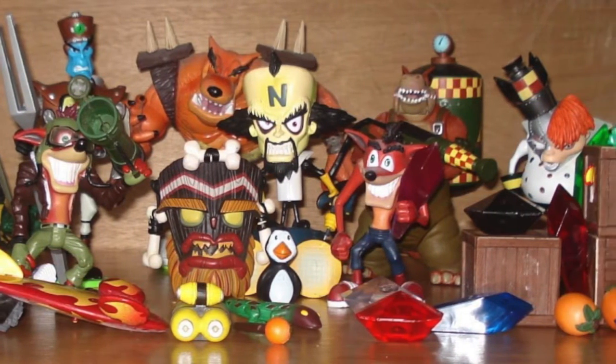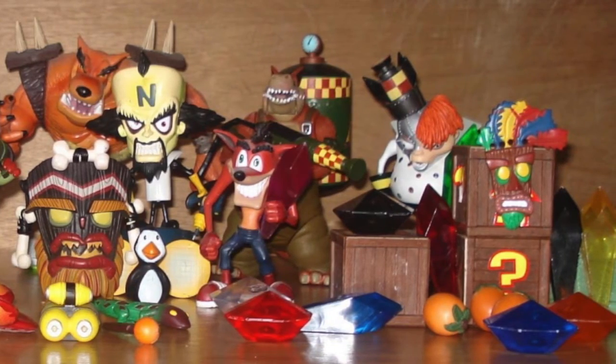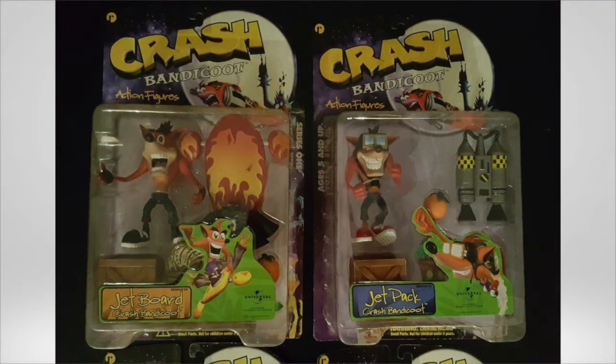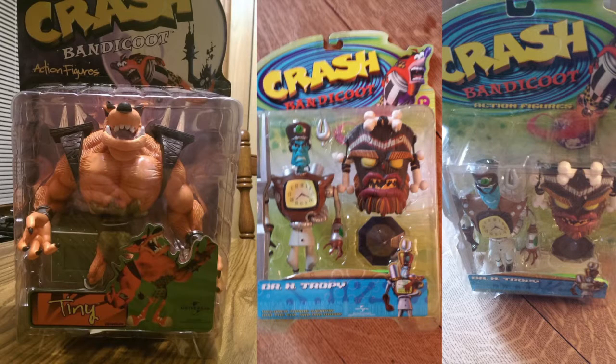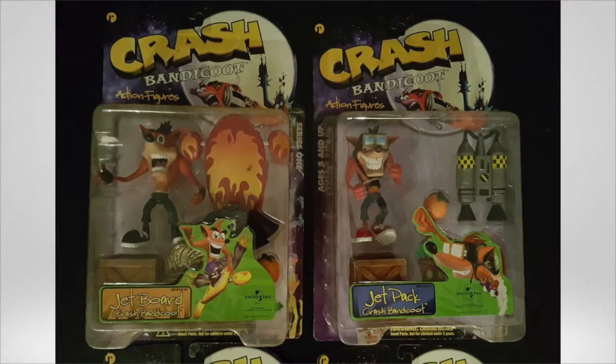In the second series we had Deep Dive Crash, High Flying Crash, Waverider Coco, Dingodile, N-Gin, N-Tropy, and Motocrash and Coco. As you can see they all come with various accessories, but overall the figures were fragile. The third series was apparently in the works, but it never came to public sale.